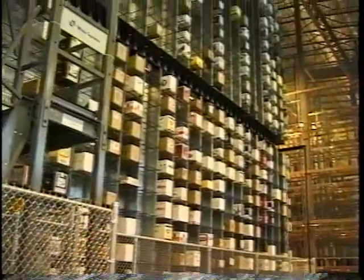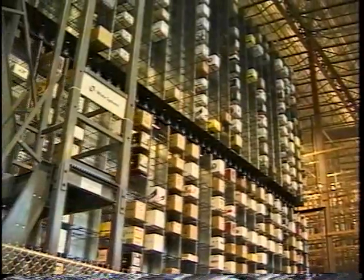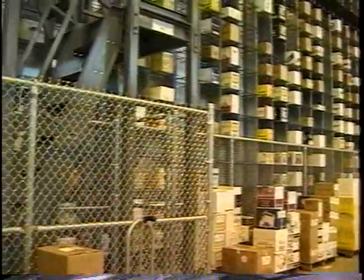This is a picture of just one of the 12 carousel stacks. These stacks are 40 feet tall. They're made up of two individual carousels and one input-output device. You can get a good picture of that one moving there.